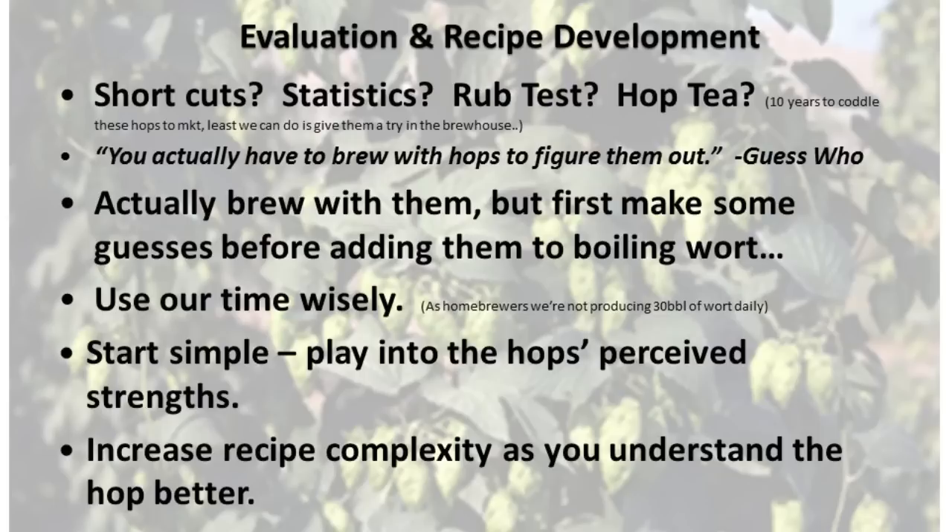So let's think about our time and how we can use it wisely to get the most out of actually brewing with these hops. Most of us have a day job and don't have the ability to produce 30 barrels of wort daily, so you can't play around with a bunch of different hop varieties freely. When you actually get around to doing a brew day, maybe you have two or three different new experimental hops on hand. There are ways to use all of them at once and really separate things out and do some interesting experiments.